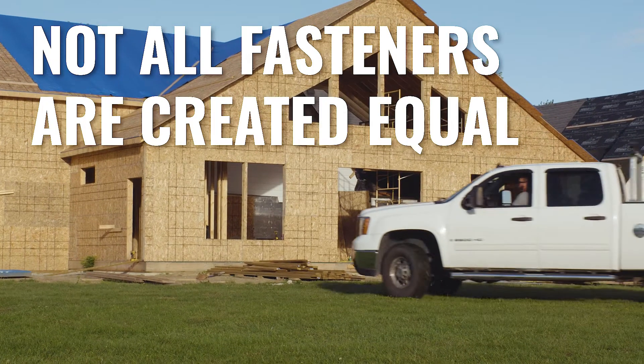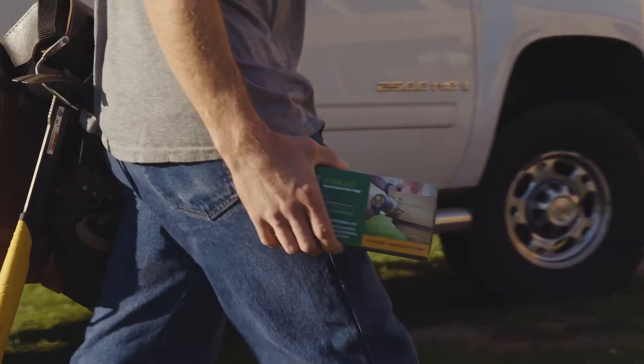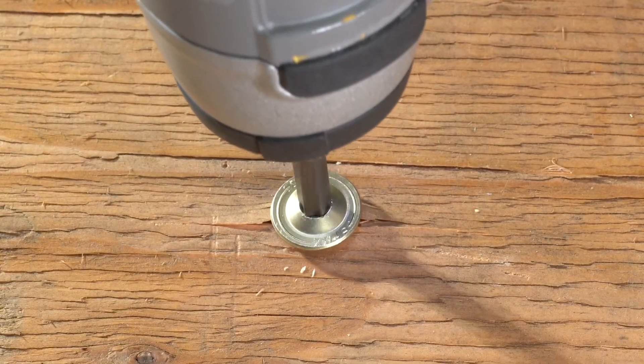Not all fasteners are created equal. For structural connections that hold stronger, last longer, and help you get the job done faster, SPAX's PowerLags are engineered to enhance your performance.